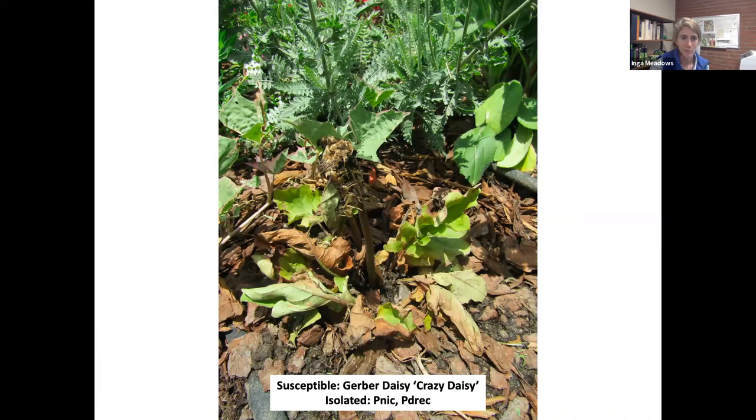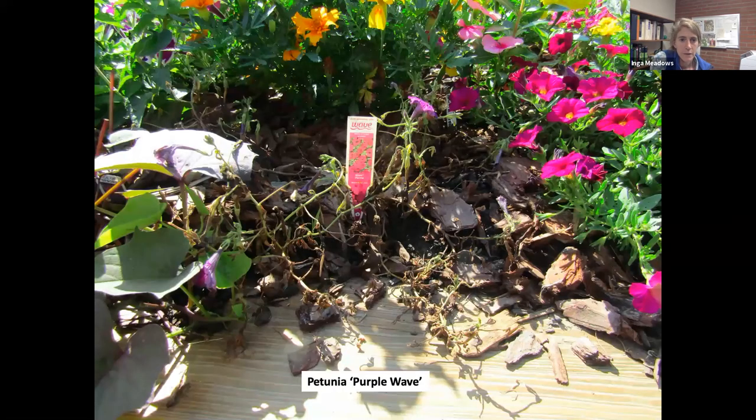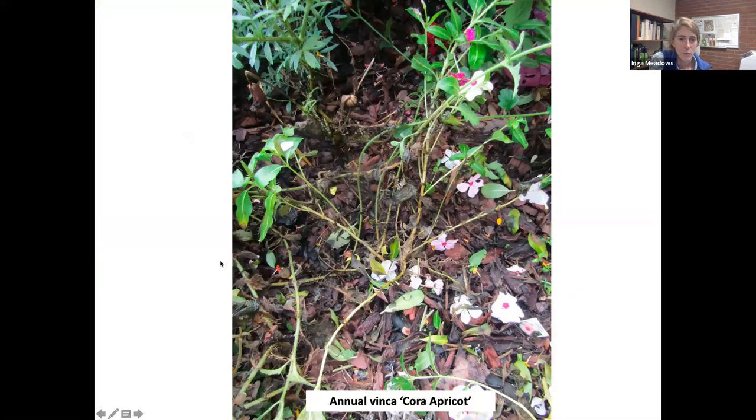This is a susceptible Gerbera Daisy — a known susceptible. We put it in there to make sure it dies from Phytophthora, and we got P. nicotianae and P. dresslerae recovered from this plant — it's not looking too healthy. Here's a Dusty Miller that also had a couple species of Phytophthora, another intentionally susceptible plant. This is a Petunia — just stems, hardly any foliage. This is Annual Vinca, another susceptible. Our Phytophthoras were very active.